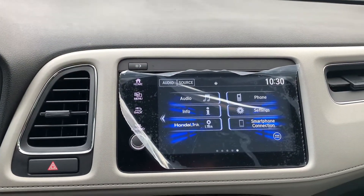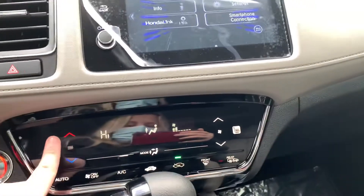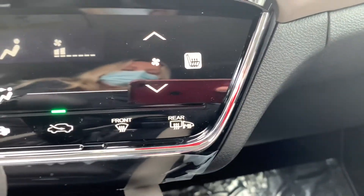Here you have your audio interface and your climate control. You do have high and low heated seats on both the driver and passenger side. You also have heated mirrors under your rear defrost.